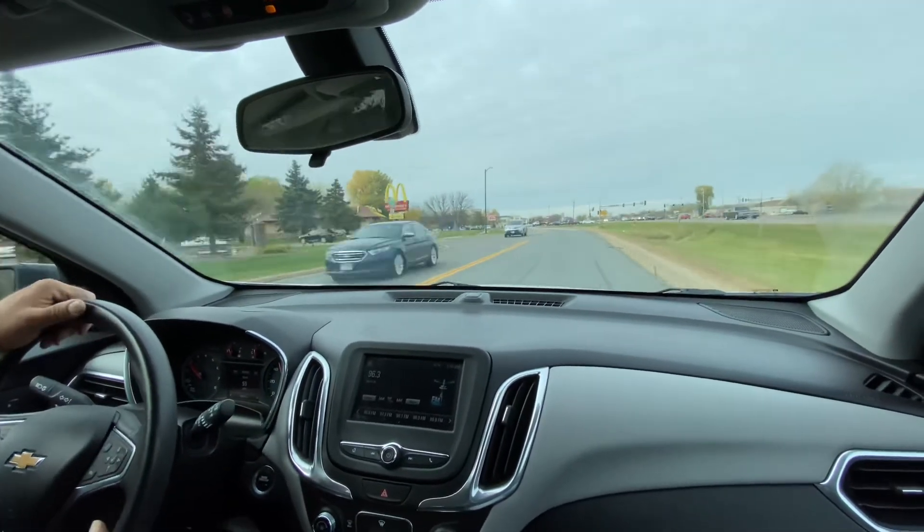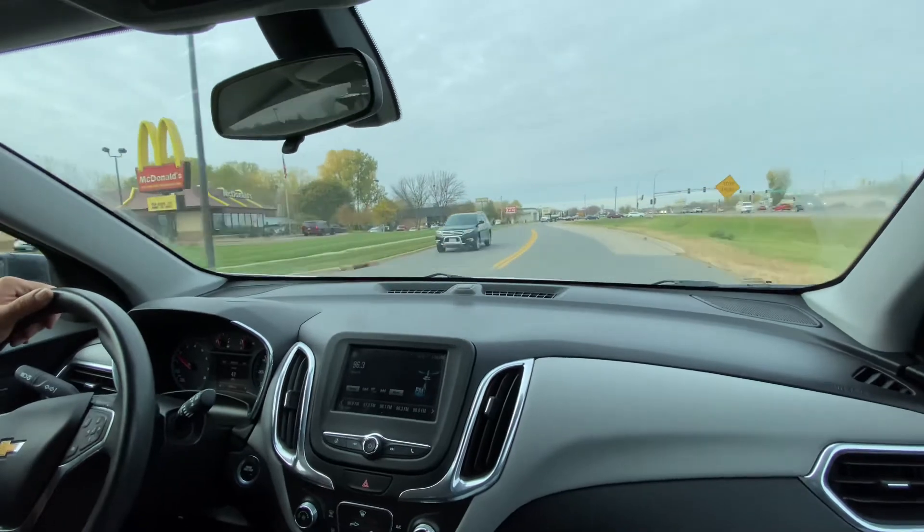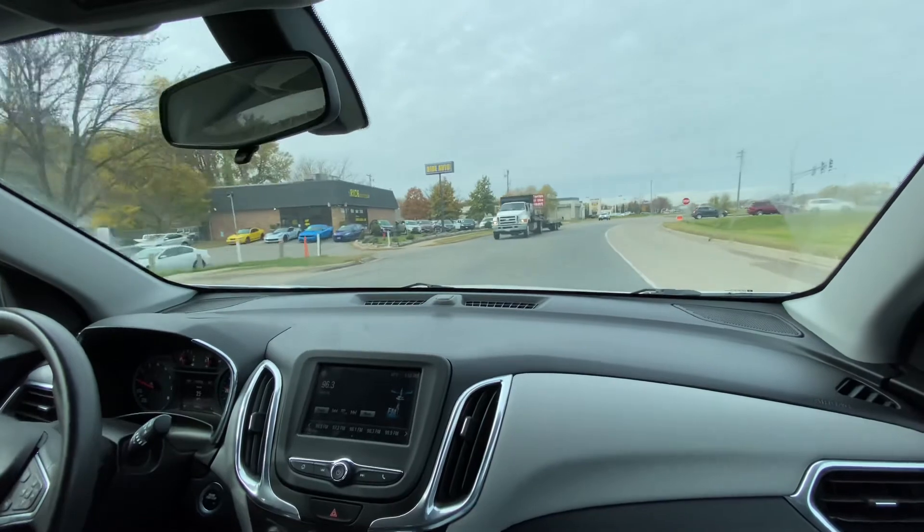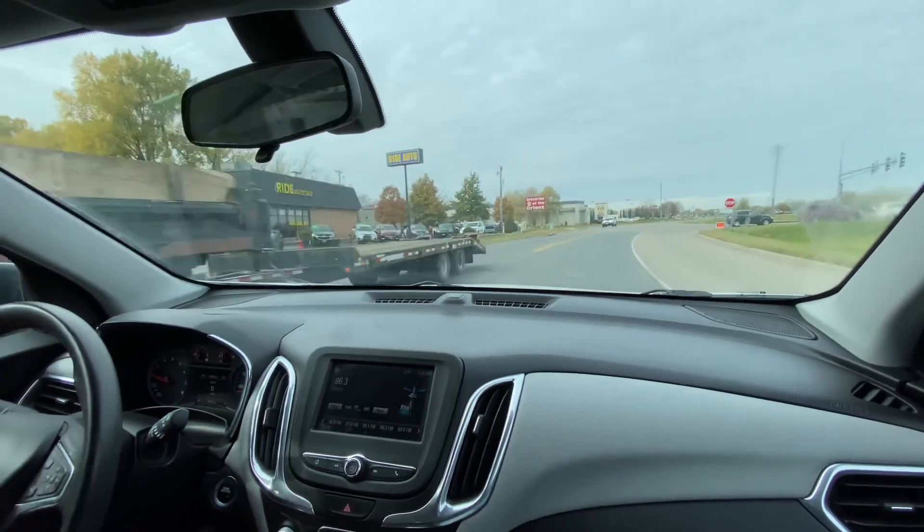For any additional questions or requests, please contact us — text us, email us, or give us a call. Let's set up an appointment so you can come take a look at this or any other SUV in our inventory. Thank you.